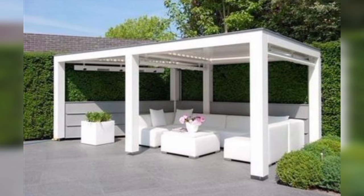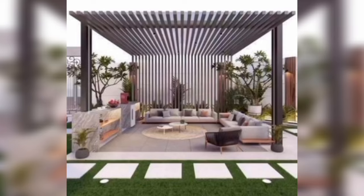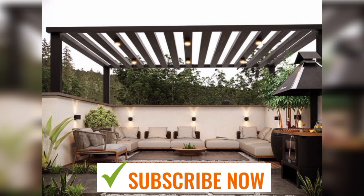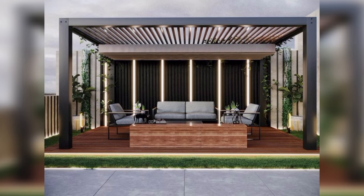Lighting: proper lighting can enhance the ambiance of your patio. Consider a mix of ambient, task, and accent lighting for the best effect. When designing your modern patio, consider your home's architecture, your outdoor space's size, and your lifestyle. Your patio should be a space where you love to spend time, so make sure it reflects your personal style and meets your needs.